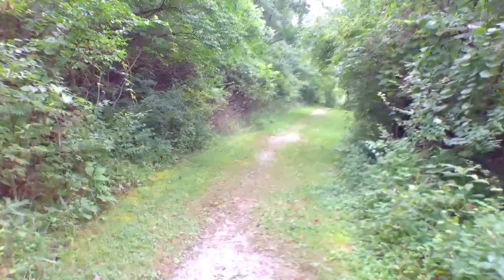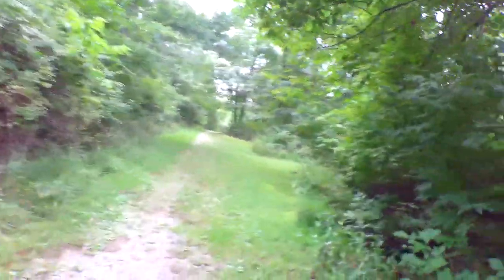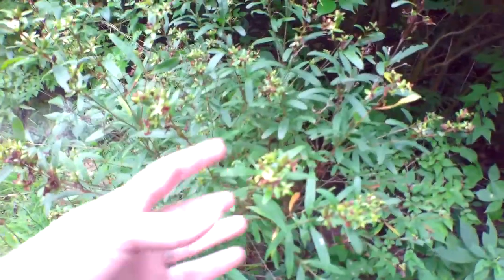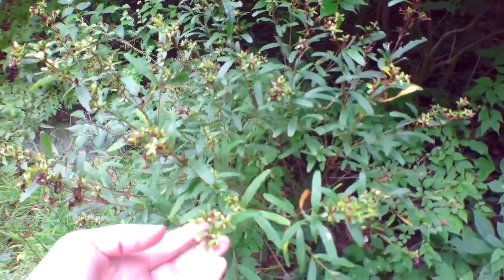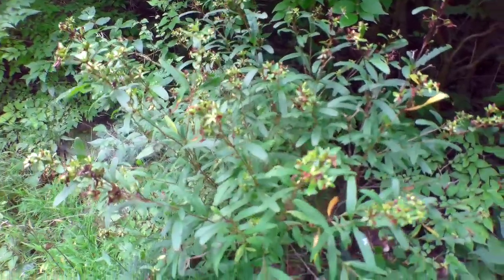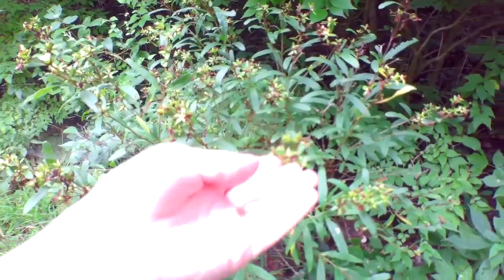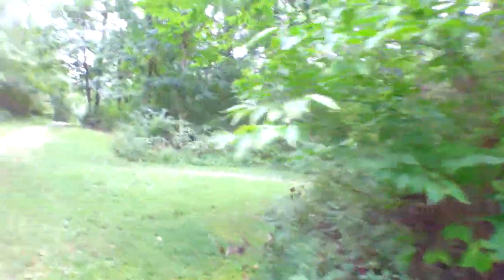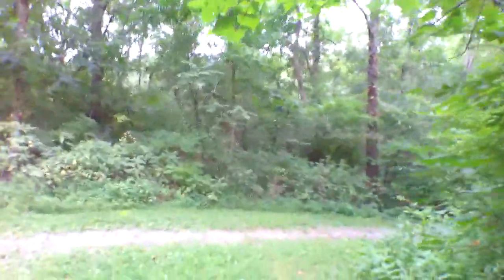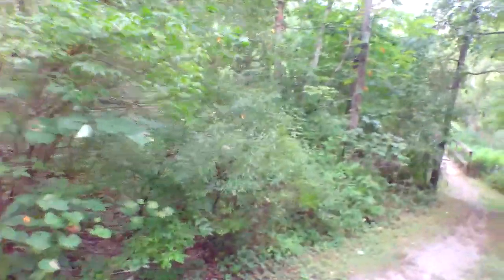I hope you guys have been enjoying your summer and enjoy these videos. I'd much rather have you here in person to show you this stuff. This plant right here — it doesn't look like much now, but it gets pretty yellow flowers — it's called Saint John's Wort. You can actually find capsules of Saint John's Wort at your pharmacy or grocery store. It's not a vitamin but it helps aid with different ailments.